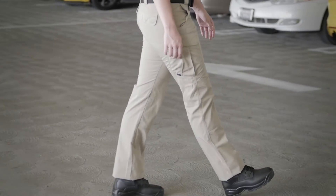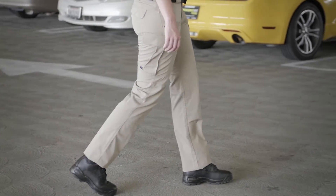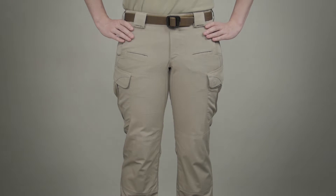This pant provides a comfortable fitted appearance with amazing tactical features. This is the 5.11 Women's Strike Pant.